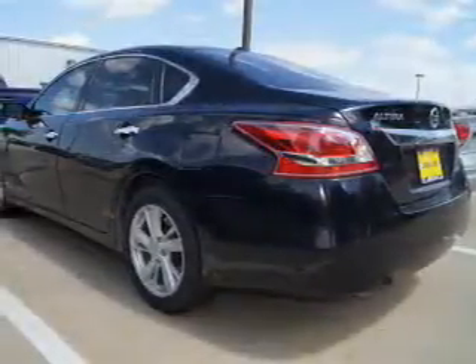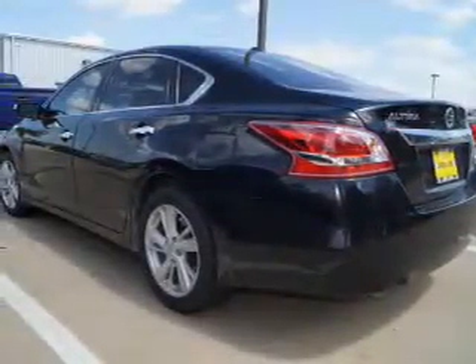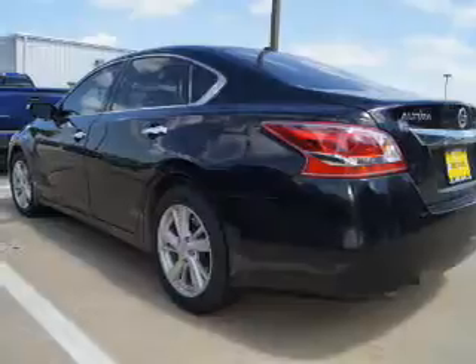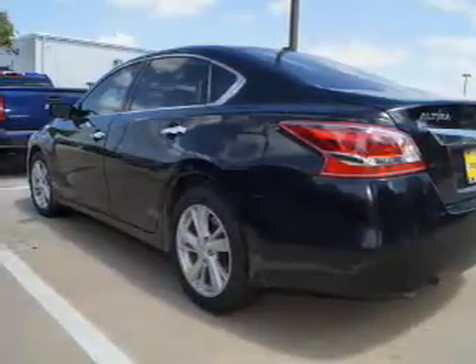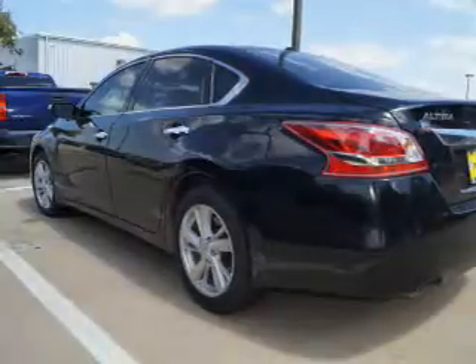Inside you'll find Bluetooth connectivity, an auxiliary input, remote start, steering wheel controls, push button start, rear temperature controls, automatic climate control, curtain head airbags, front airbags, and side airbags.